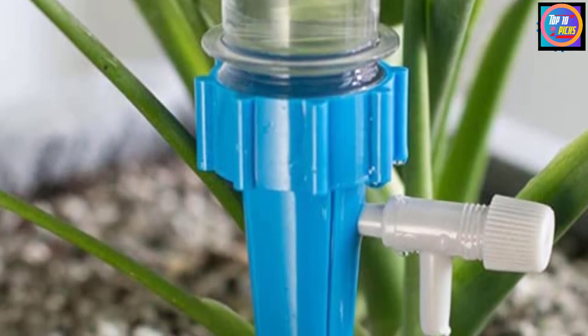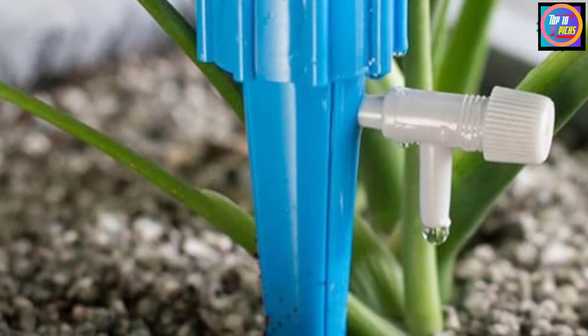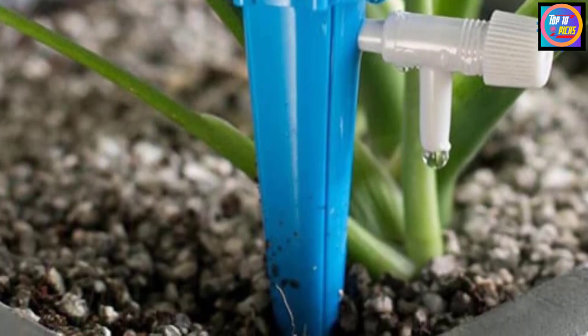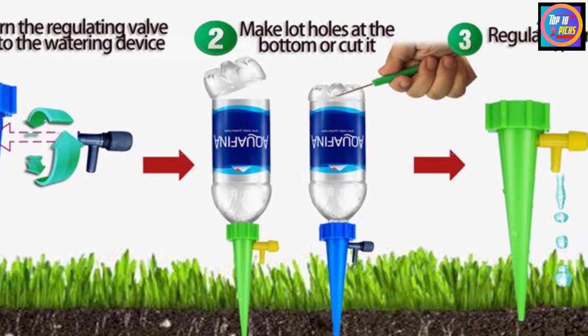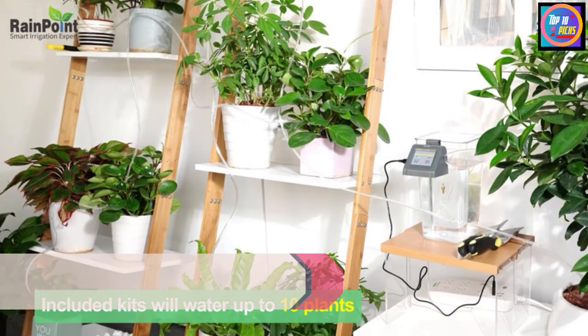You can provide different amounts of water for different flowers and plants with accurate volume control. The bottle mouth is 1.1 inches, suitable for beverage bottles but not pure or mineral water bottles. If you are using the dripper to water large pots, it is advised to use two drippers.